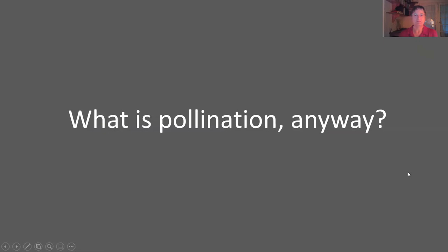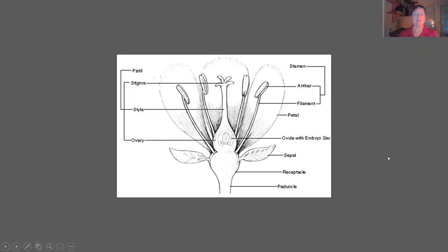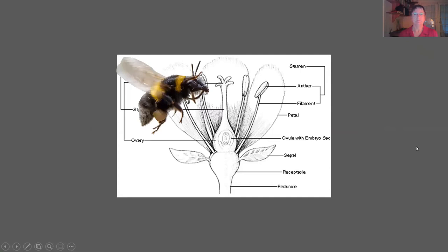What is pollination anyway? Flowering plants all have some version of this: they have a pistil and they have stamen. The pistil is where the seed is formed. The stamen, at the end — the anthers — is where the pollen is kept. So the trick is, how do you get the pollen into the pistil to create the seed? That's where our friend the pollinator comes in.